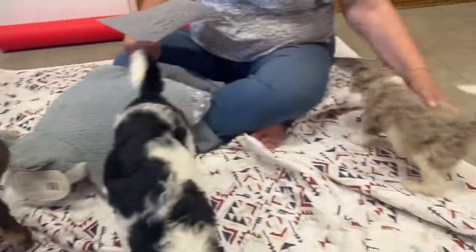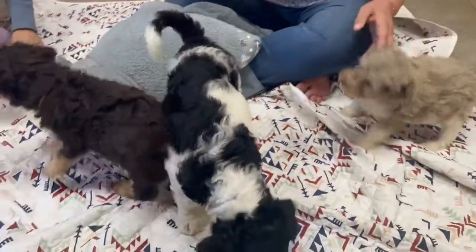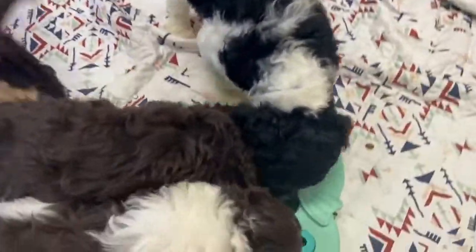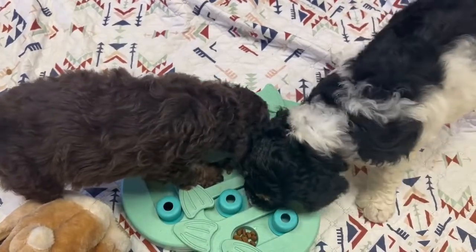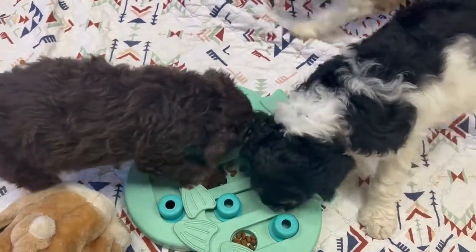They love this puzzle here — they're supposed to find the food and they are really smart at it. They have worked it and worked it.